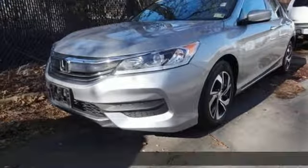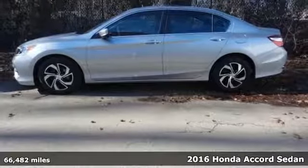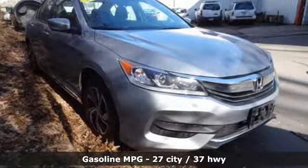Here's a 2016 Honda Accord sedan. Honda made no compromises with this luxurious and practical Accord. You'll look forward to every drive with features like these.